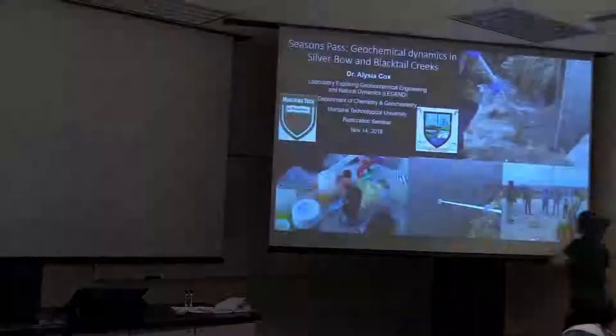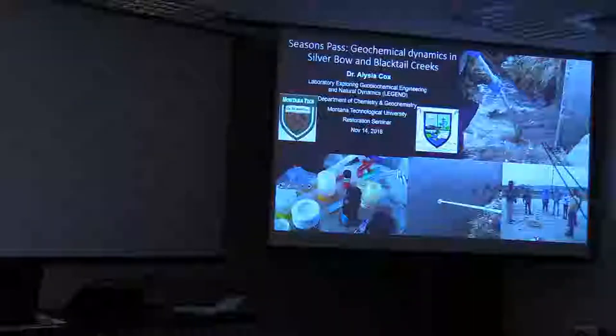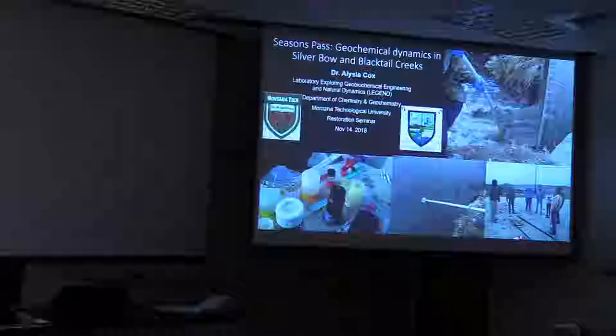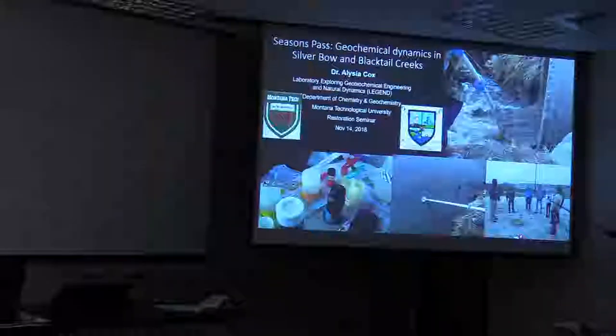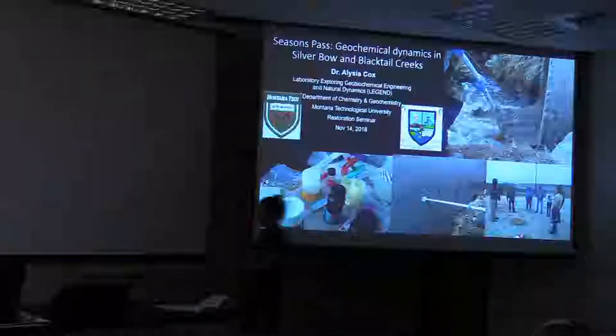These are some pictures from being near Silver Bow Creek. This is a drain — a storm drain — with some water coming out. This is a bunch of us out with Joe Griffin, who was showing us the location of some of the hydrodynamic devices a long time ago. Very, very cold day.